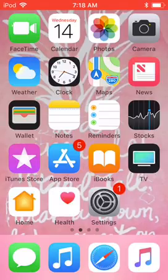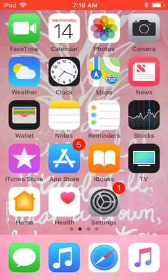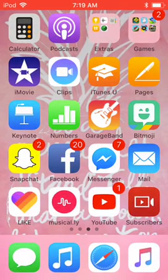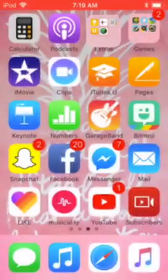Down here underneath Settings I've got Messages, Music, Safari, and more Music. Then I have Calculator, Podcasts, and in my Extras folder I have Tips, Voice Memos, Contacts, Find Friends, and Find My Phone.